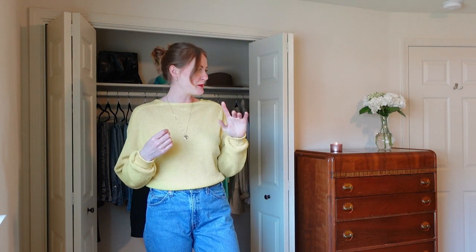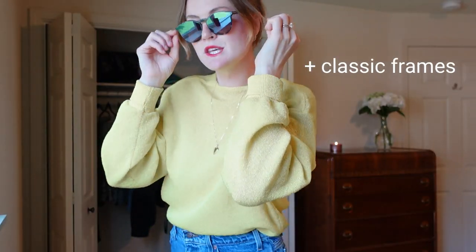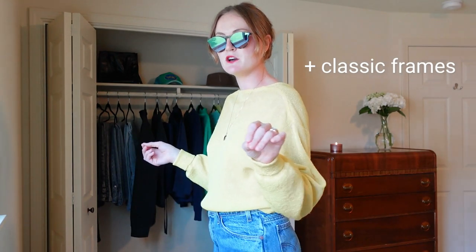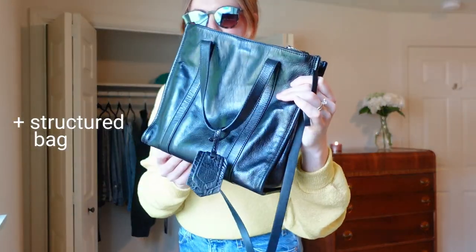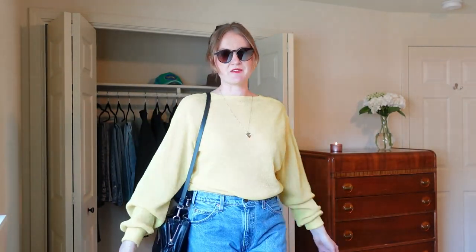For accessories, I'm grabbing my classic frames, wearing them low on the nose. A couple pieces of hair tousled — very Jackie O maybe. And this is my only purse, pretty classic. It looks really nice with these sunglasses — so elegant, so chic, but still fun and bright. That is look number two.